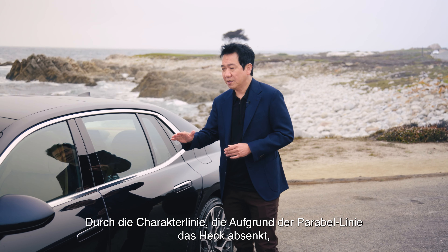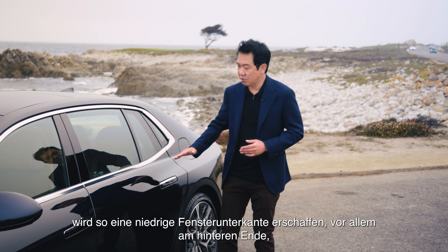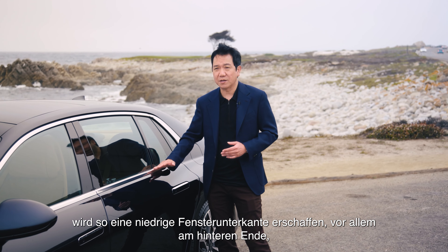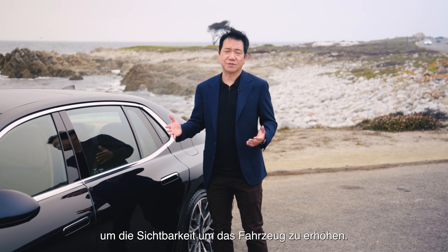The belt line, because of the parabolic line, keeps dropping to the rear. It also manages to have a low belt line, especially toward the rear end, to emphasize a lot of visibility around the vehicle.